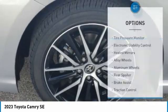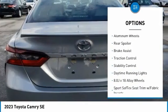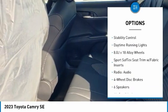Here are some of this vehicle's great options: tire pressure monitor, electronic stability control, heated mirrors, alloy wheels, aluminum wheels, and rear spoiler.